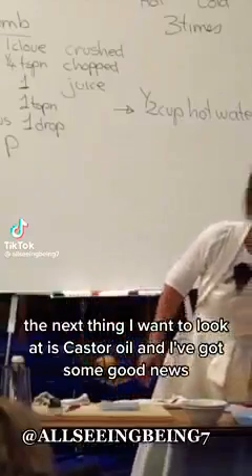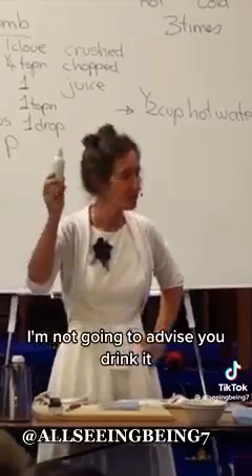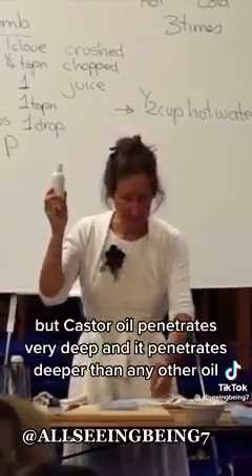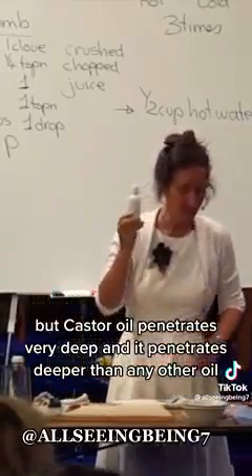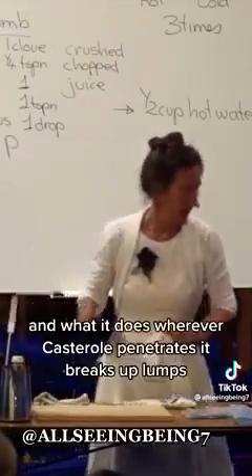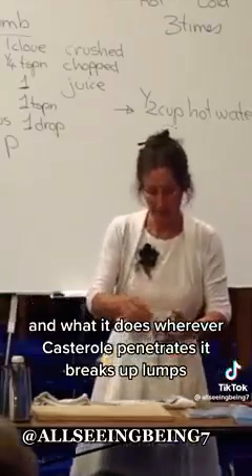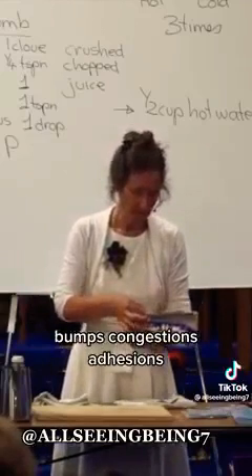The next thing I want to look at is castor oil, and I've got some good news — I'm not going to advise you to drink it. Castor oil penetrates very deep, deeper than any other oil, so it can be used externally. Wherever castor oil penetrates, it breaks up lumps, bumps, congestions, and adhesions.